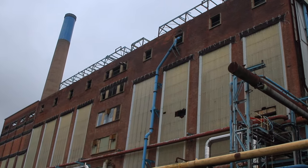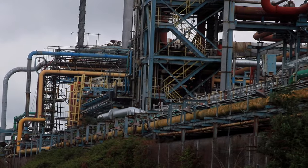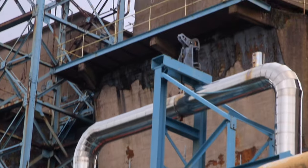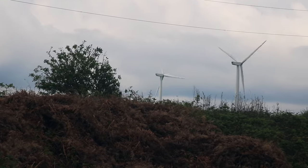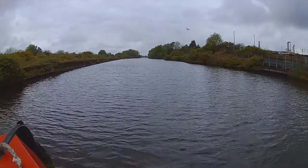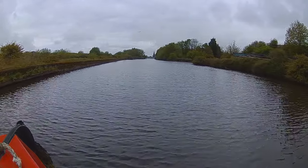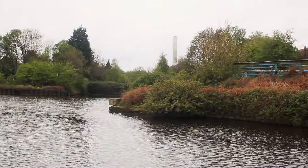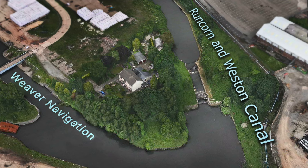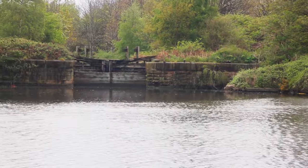Going past the now decommissioned ICI power plant, constructed in the 1920s to serve the surrounding chemical industry. Good to see some renewables. Christchurch is just coming into view — a now redundant listed building. Off to the right is the lock up onto the now disused Runcorn and Western Canal, a mile-and-a-third link from the Weaver to the Bridgewater Canal, mainly for the transportation of salt.